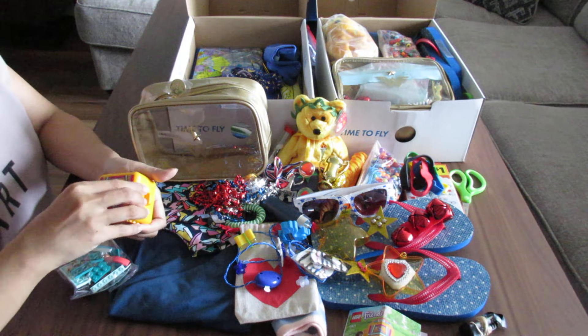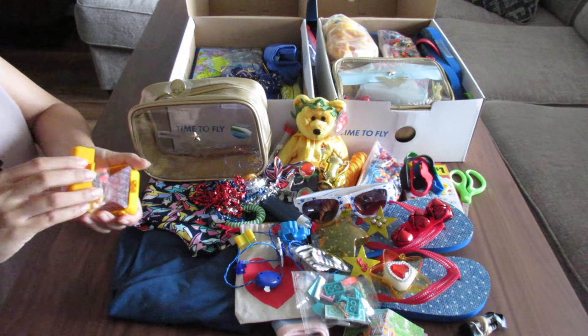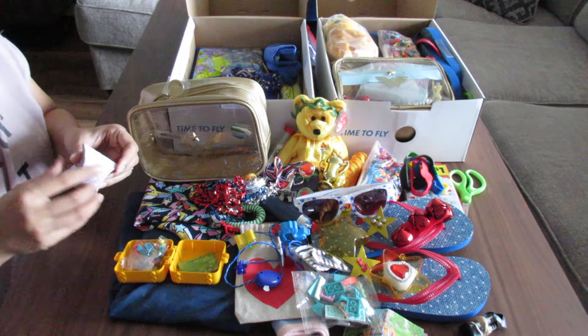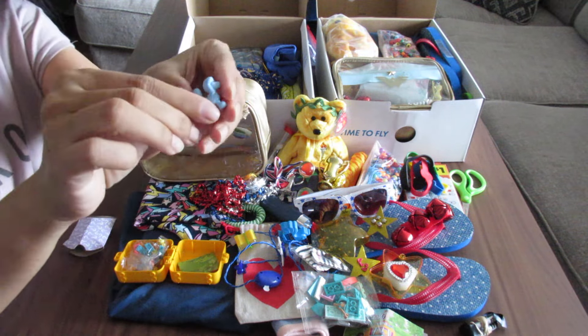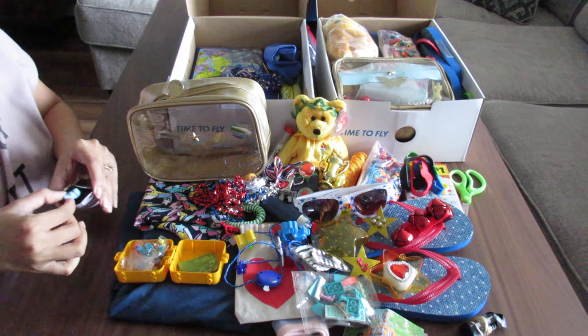Inside the Lego kit, they have a lot of pieces. Another Lego's in here. And then inside is this secret toy - it's a little poodle, very cute. I thought it was perfect because it went with my Paris theme. When I think of poodles, I think of Paris.